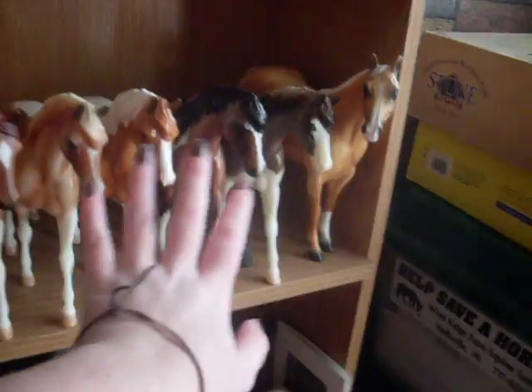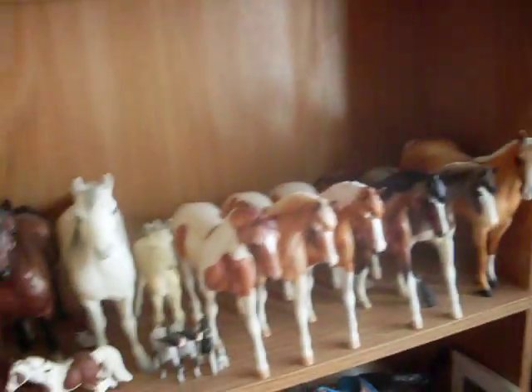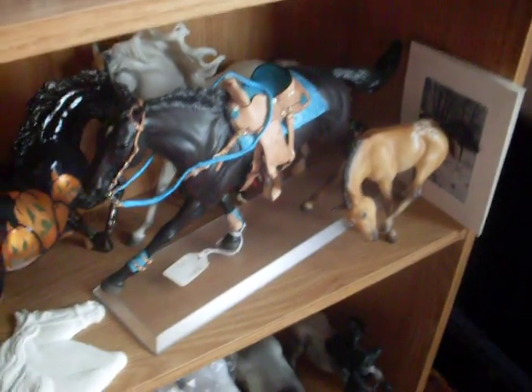Here's some ponies. From this one to this one are Chincoteague ponies. This one's just a regular pony — I'm not that great with this stuff.